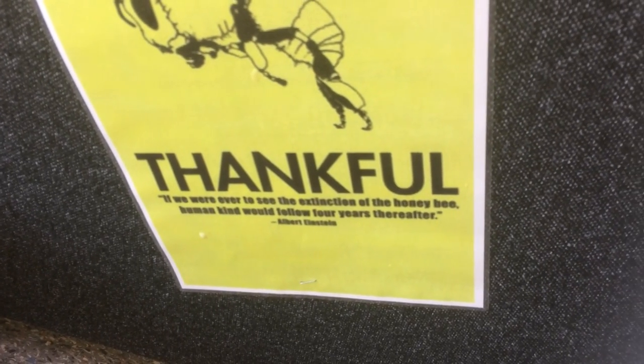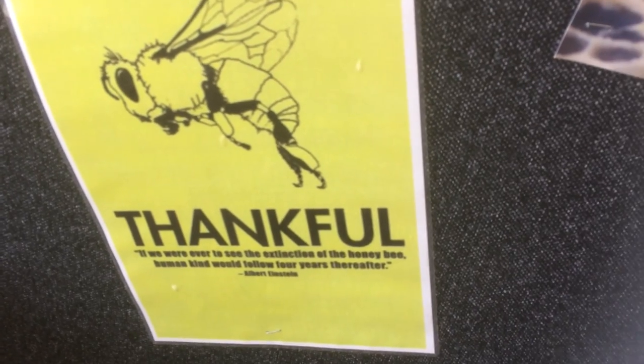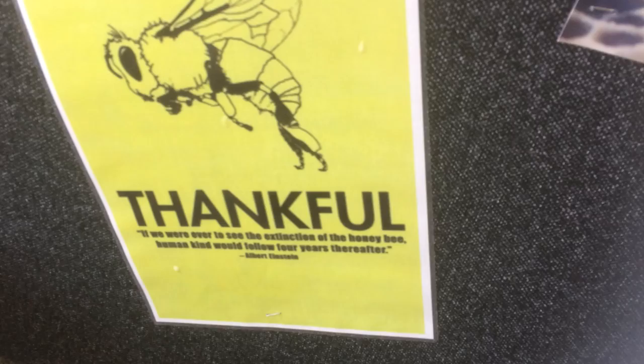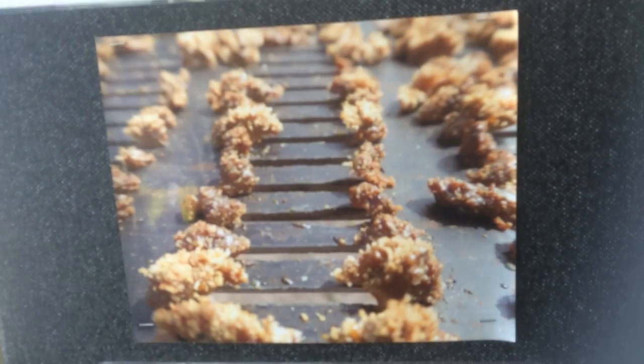If we were ever to see the extinction of the honeybee, humankind would follow within four years thereafter — humans would suffer quite a lot from this. By the way, most places paint the queen bee with a green mark just to identify her in the hive. I'll show you a few pictures — here's one of the natural hives out in the open, actually connected to a tree. Most people would associate that with a wasp hive, but it's actually a honeybee hive.